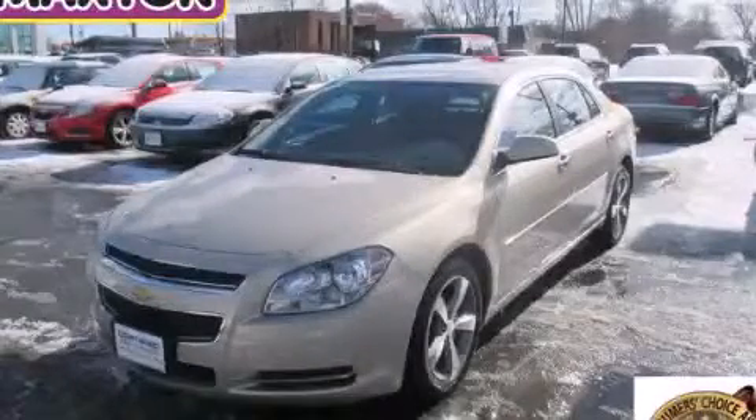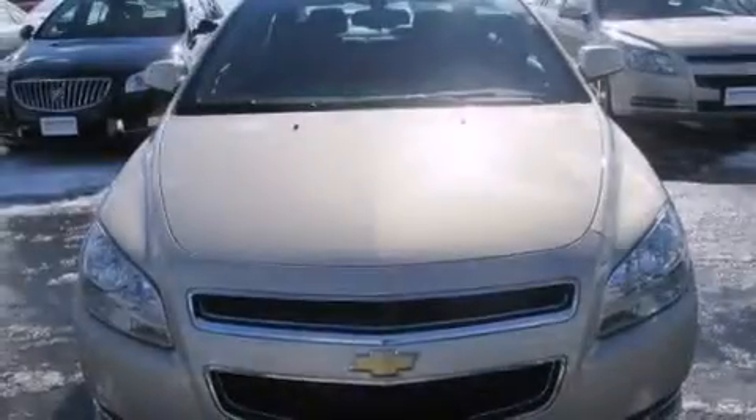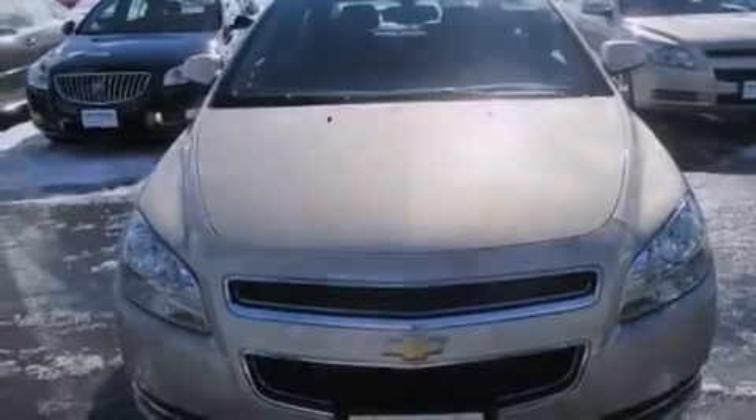This is a certified pre-owned 2012 Chevrolet Malibu. It has a 2.4-liter four-cylinder engine and an automatic transmission.